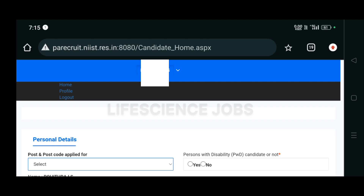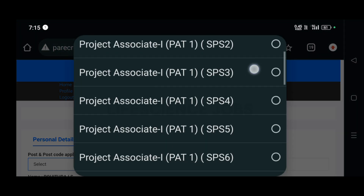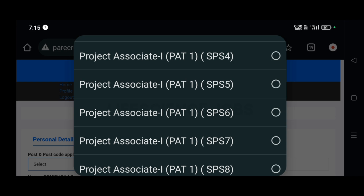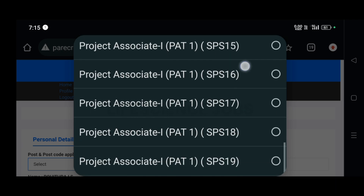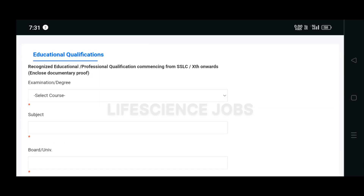After registering, you must log in using your email ID and password. After logging in, you have to select the post and post code you are applying for — kindly check the PDF for the post code. Click the post code, and then you will need to fill out your educational qualification details.